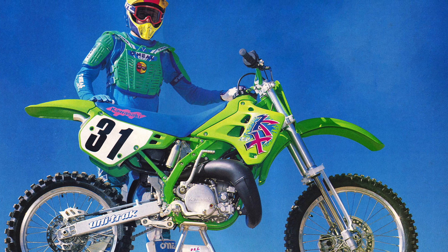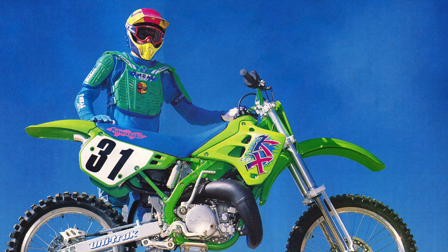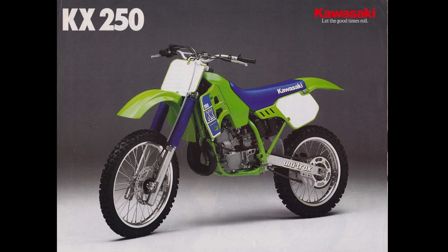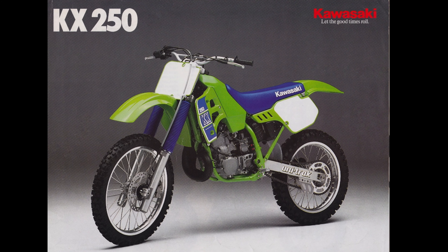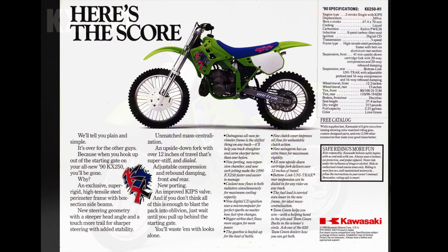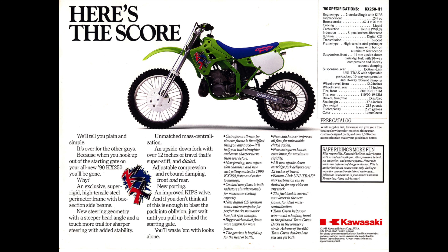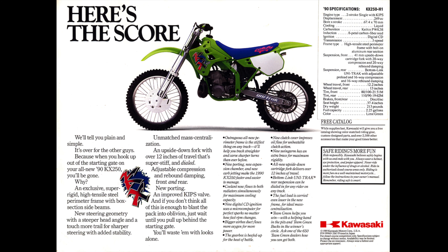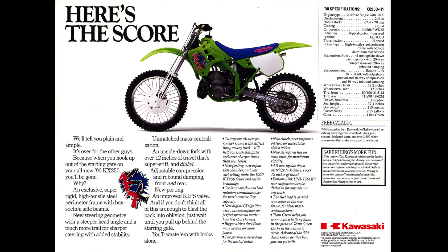In addition to the all-new frame, the 1990 KX250 featured a completely restyled bodywork that left no doubt that this was a very different sort of Kawasaki motocrosser. In 1989, the KXs had been some of the most conservatively styled machines in the sport — their bodywork, graphics, and color scheme were more IBM than MTV. For 1990, that conservative demeanor was completely shelved in favor of a new aesthetic that made the KX250 look like a transplant from the future, with Buck Rogers bodywork and bold graphics that screamed this was a machine made for the dawn of a new decade.